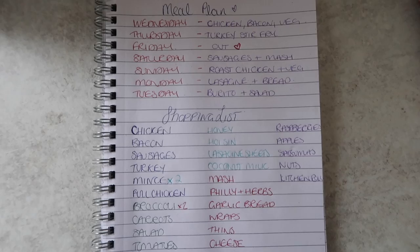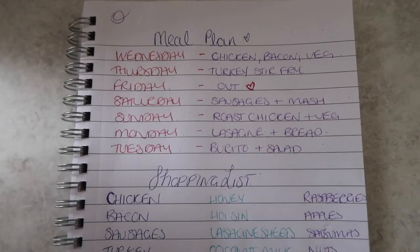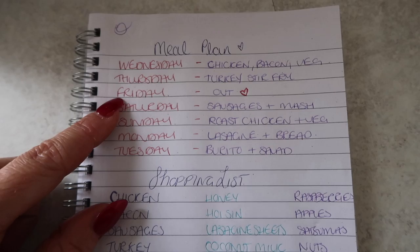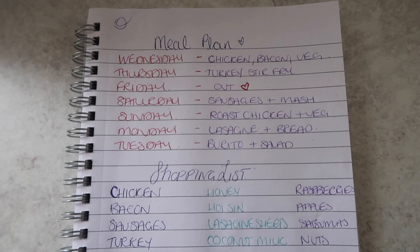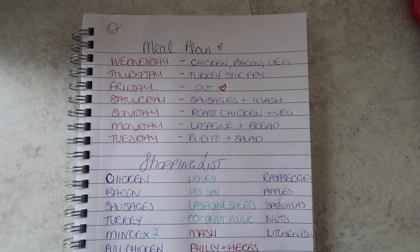So this is my meal plan — nothing fancy, I literally just get a pad and a pen and go for it. Today's Wednesday and I'm planning on making chicken baked with veg, like a sort of oven dish — less cleaning up. Thursday we're having a turkey stir fry, which is actually a Hello Fresh recipe that we've loved, so that's why I'm remaking it. Friday we're going out with friends. Saturday I'm making sausages and mash for me and the kids as Fraser's going out. Sunday we're having a roast.